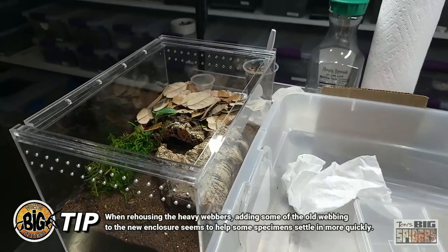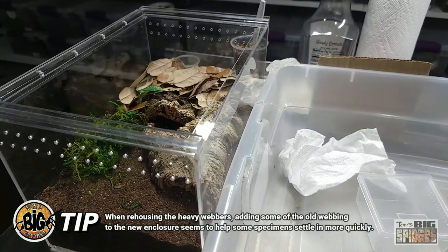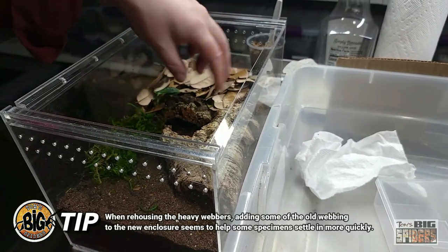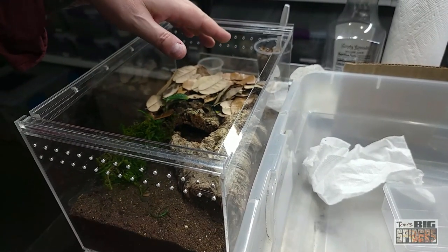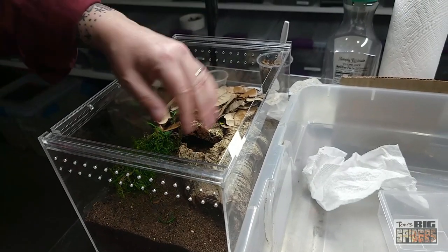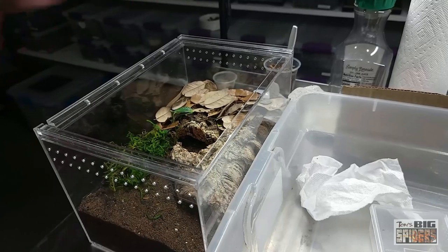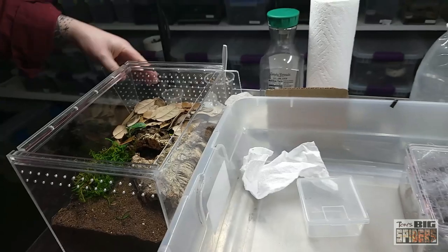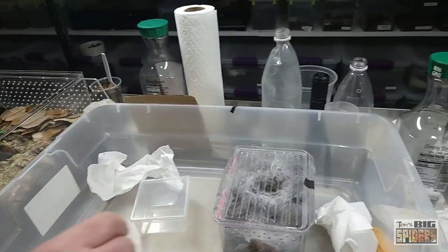We just rehoused my Neoholothele incei, and we dropped the webbing in with her. I noticed right away she went and started connecting the webbing to the new place, created a starter burrow, and ate almost immediately. Sometimes if you can take that old webbing and drop it in a place where it looks nice, they'll just use it and continue webbing from there.